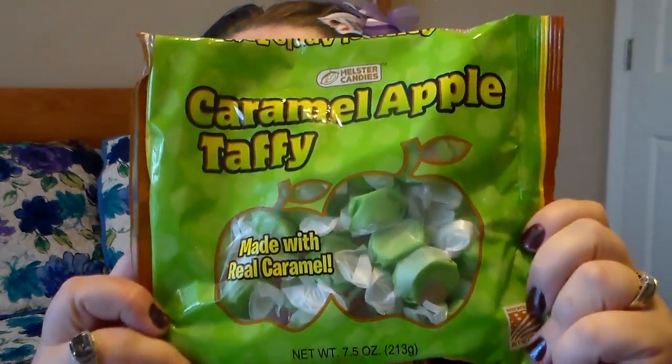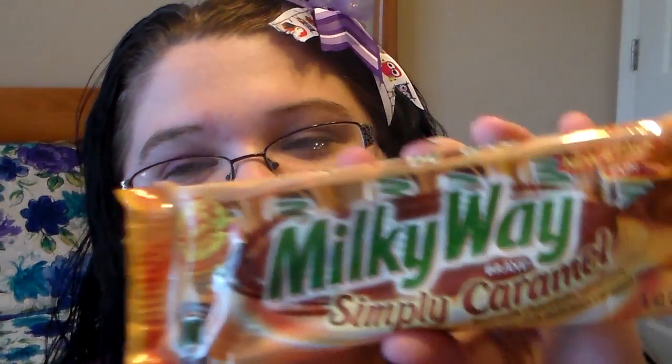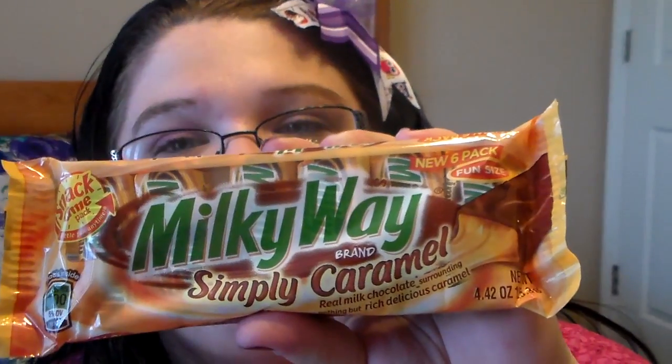So I'll definitely be trying the Caramel Apple Taffy out this weekend and I'll let you know what I think. And then, since we're on the candy kick, I picked these up for me and my husband — the Milky Way Simply Caramel. I never have actually found a pack of these at Dollar Tree, but we normally just like picking them up wherever we go, so I got a little small pack for us for the weekend.